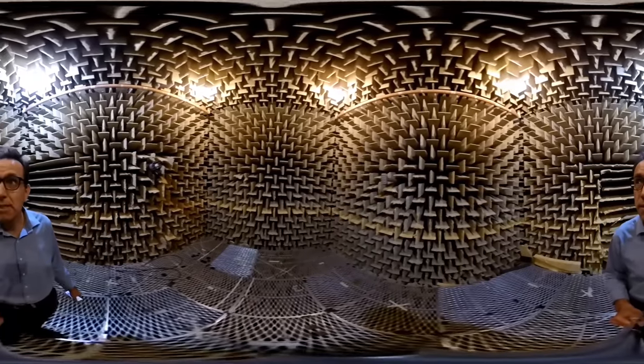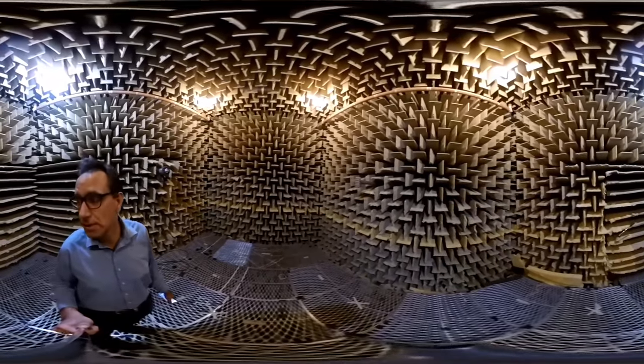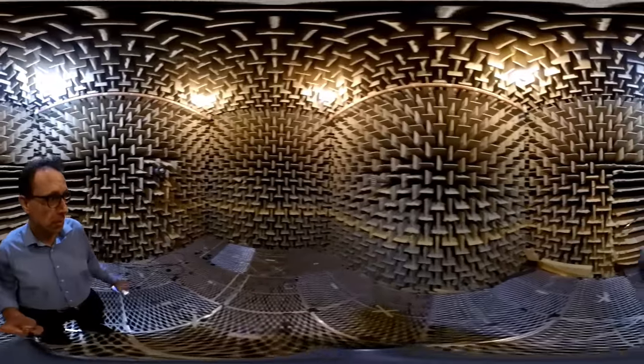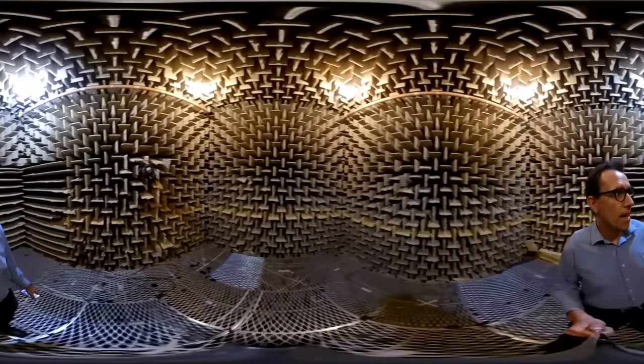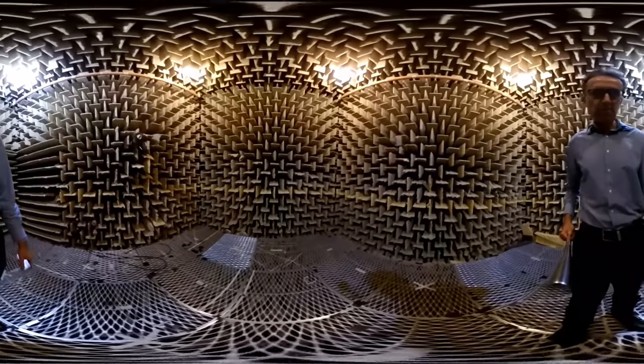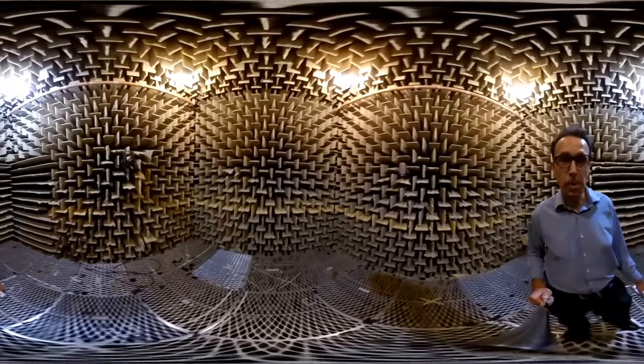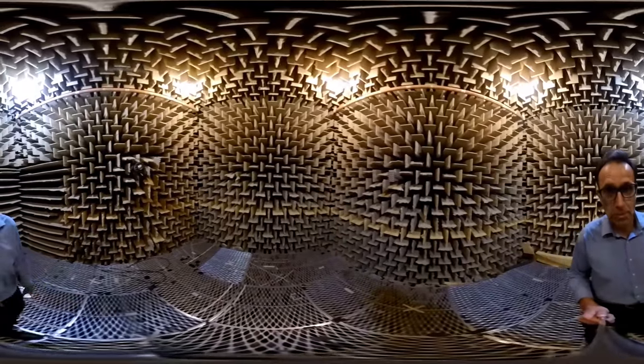You'll have a look around and you can see that there's wedges on all six sides of this nearly cubic room, and it's used to absorb sound. If you even look down at the floor plate below, you'll also see that there's wedges down there as well, which are used to absorb sound going downwards.